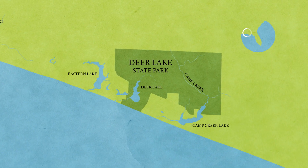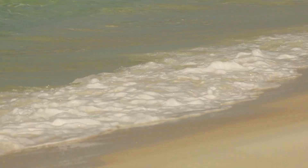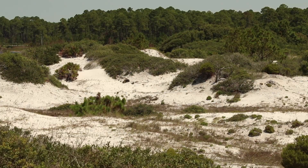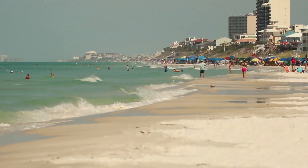We are at Deer Lake State Park in Walton County, Florida. It's a great place to understand why the bird is so closely monitored. The spot where these plovers had their nest has these great dunes — but look to the right and now look to the left.